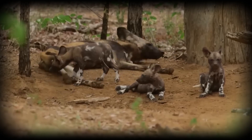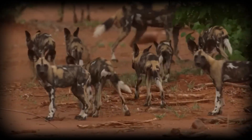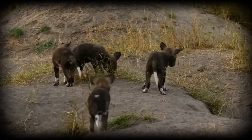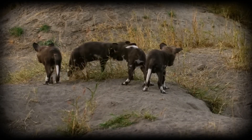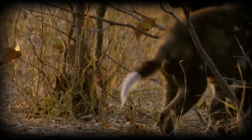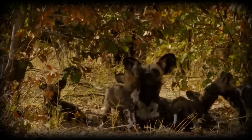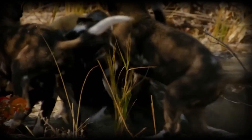Communication extends beyond vocalisations. Wild dogs employ complex body language: play bows to diffuse tension, lowered postures to show submission, and raised hackles to display confidence. They also use scent marking strategically, though less than other canids, relying more on vocal and visual signals.